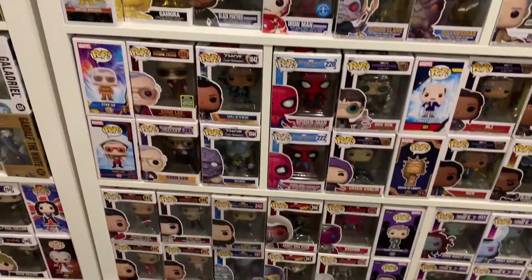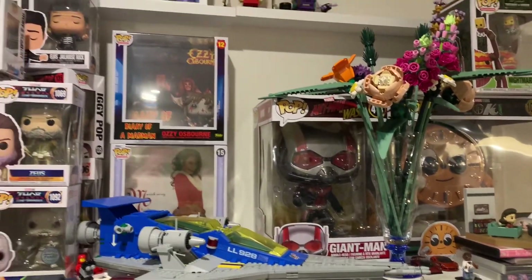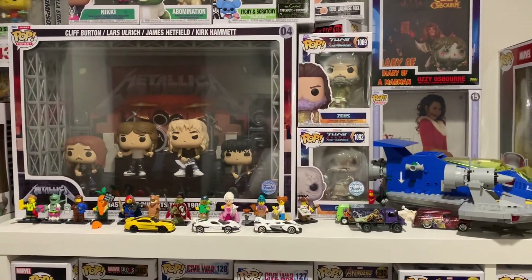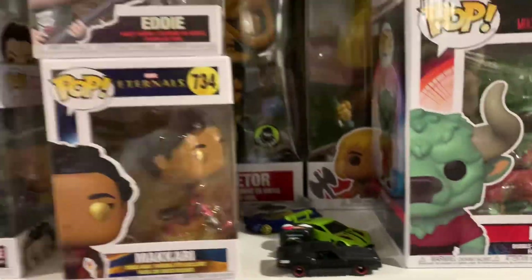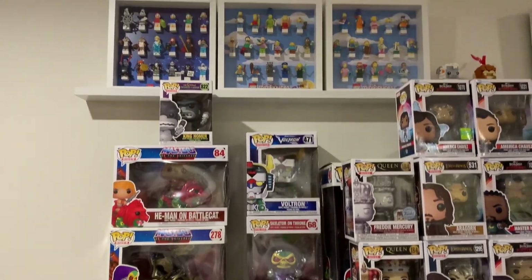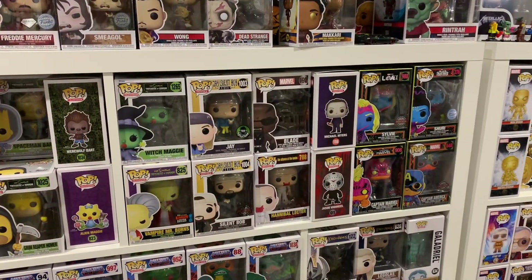I've kind of gotten away from staying on top of it because there's just so much. Up above that there's a bit of Lego, some minifigures, some brick heads which need to be integrated with other stuff. There's also a bunch of Hot Wheels cars, which I don't really collect but I have about 50 to 100 of them. More minifigures up there too. That's what is mostly the dining room.